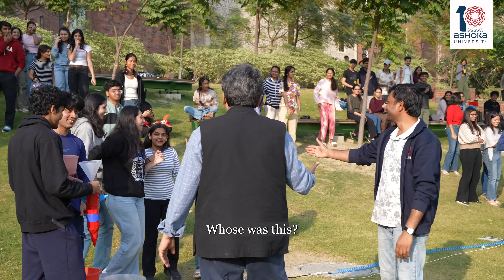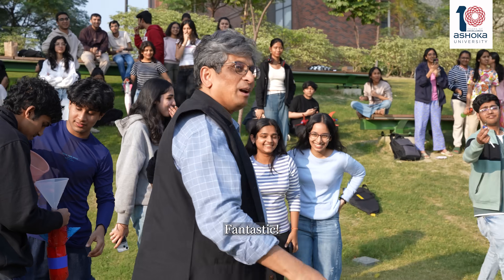This is amazing, Ben. Whose was this? Fantastic. I've never seen this much.